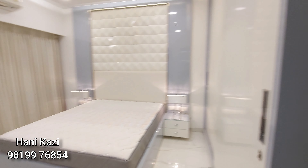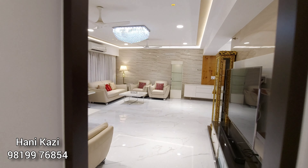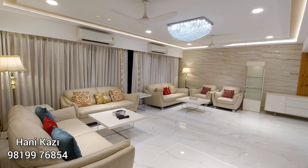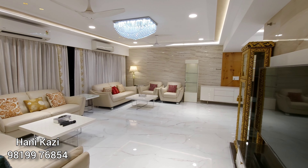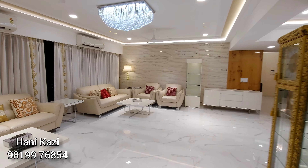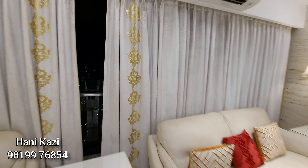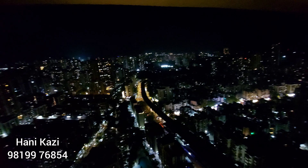This flat is being given on rent for the first time. NRI clients, do contact us for complete property management solutions. We have other options available in Windsor Grand Residences and many more, with top-class amenities and apartments for high-profile clients and high-net-worth individuals. Get in touch with us on 9819976854.